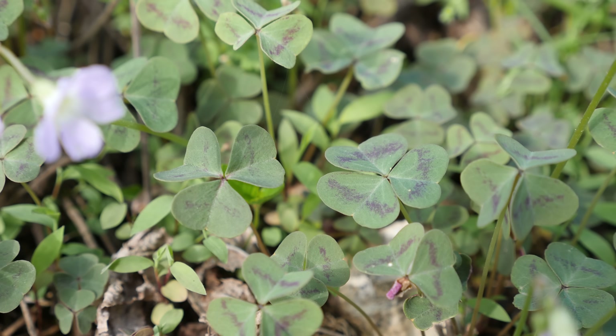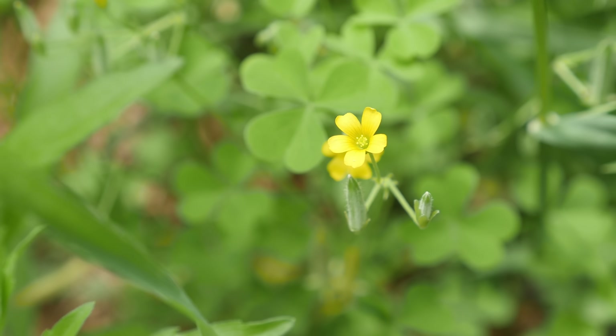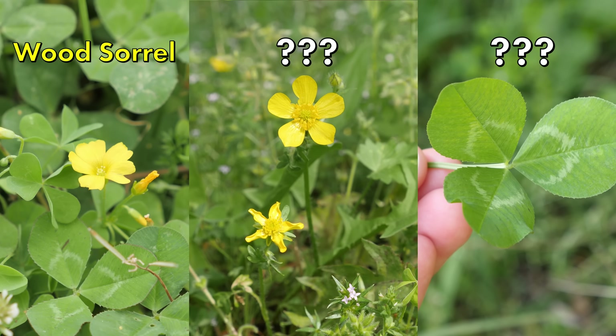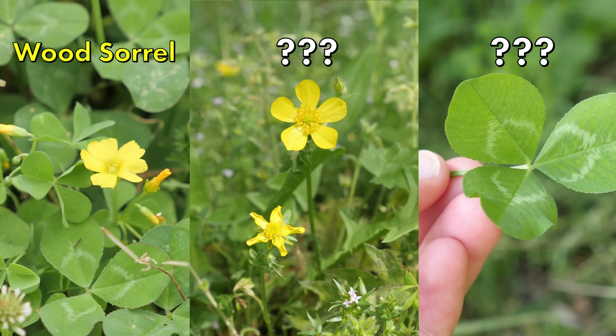But before you do, you should know about a few lookalikes first. One of the great things about wood sorrel is that they are relatively easy to recognize. But that being said, there are a few other plants that you at least need to know about so that you can distinguish them properly. And like I mentioned before, one of them is toxic.